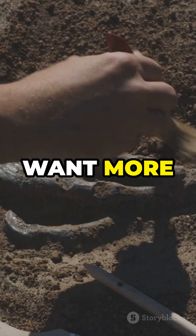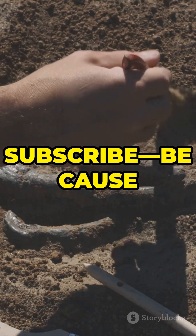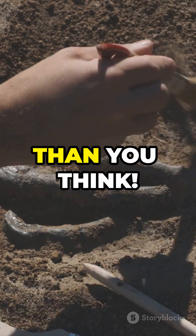Amazing, right? Want more mind-blowing stories of early human innovation? Like, share and subscribe, because history is way cooler than you think.